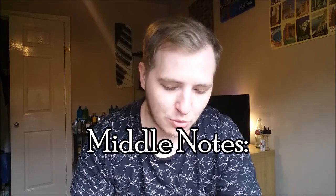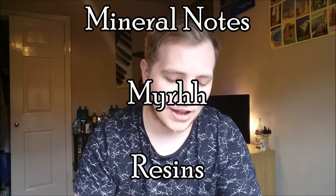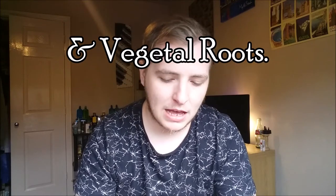Let's talk about the middle notes. In the heart we get big tropical fruits, mineral notes, myrrh resins, and vegetal roots. This fragrance definitely lasts — there's no doubt about it. This is a natural born eau de parfum; I easily get nine to ten hours longevity. After about ten minutes on skin it transitions a lot — you start to lose that dampness and after a while you're left with a soft fig and musk smell.